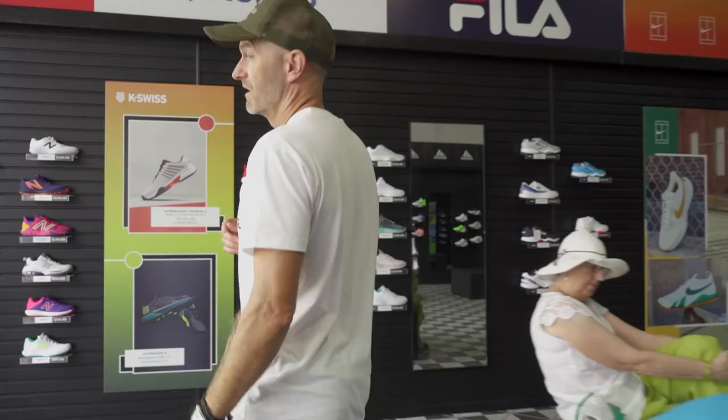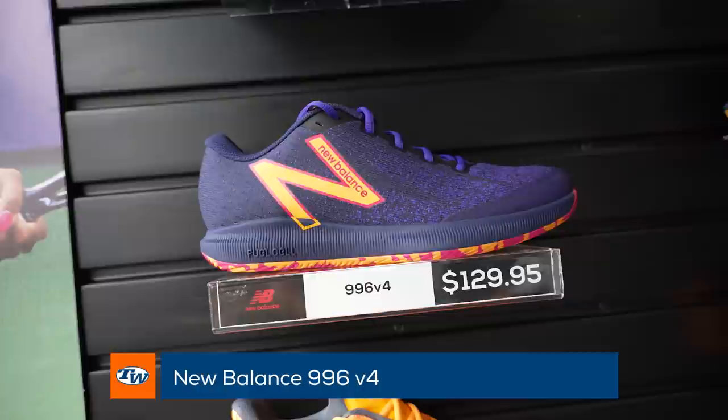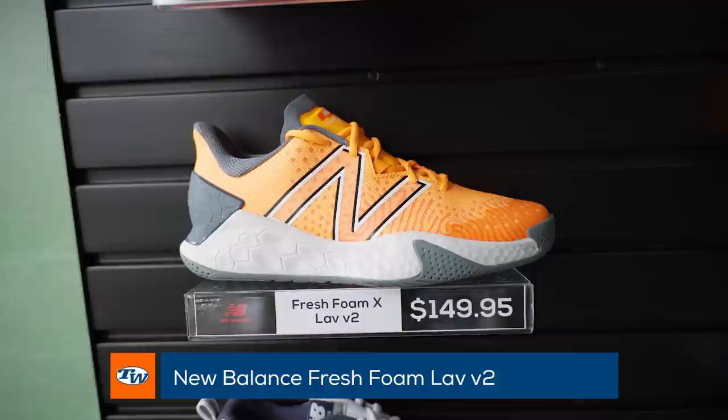Here we've got some New Balance. I think they're doing a great job bringing a lot of color and excitement to their shoes. This is the 996 — I'm a big fan of this one. It's a great shoe to play in, you can work out in it too, it's a really dynamite all-around shoe. If you want something really durable and supportive, you can drop into the Fresh Foam Lav X v2 — for someone who's logging a lot of court time and looking for something very stable and durable, you can't go wrong there.